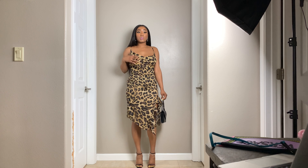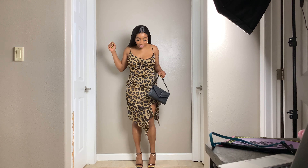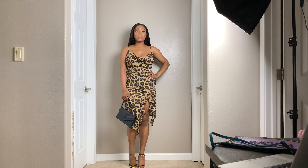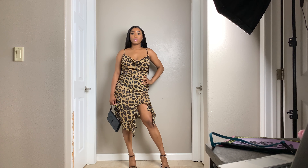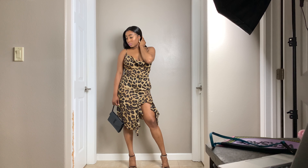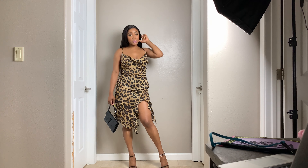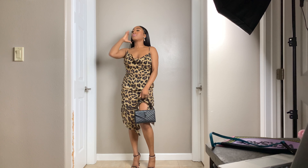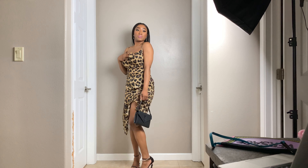This next dress just has date night written all over it. This dress is so cute, and with animal print being back in right now, this is a super cute look for the summertime. This is definitely one of my favorite dresses right now. This dress hugs your body so well and it's so flowy — it's super cute. I love the slit on the side, and this print is just everything.